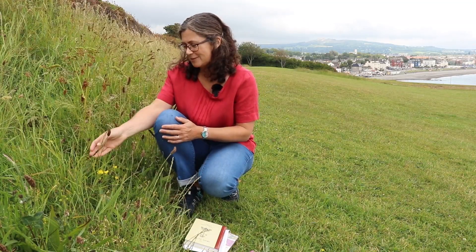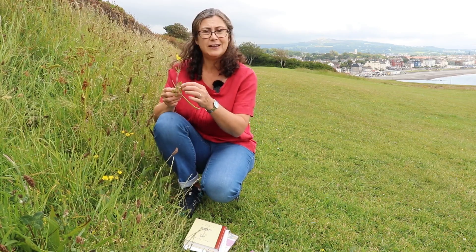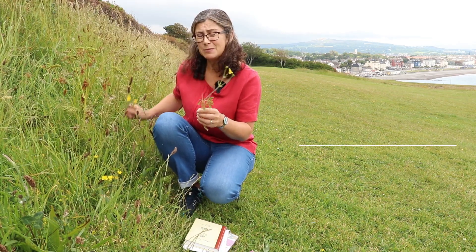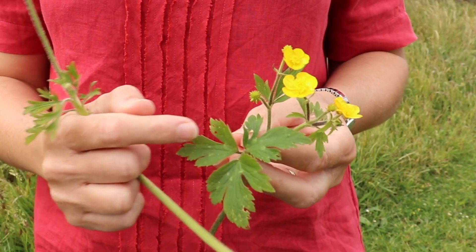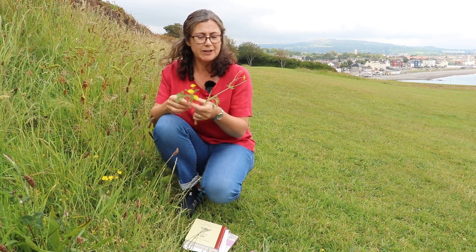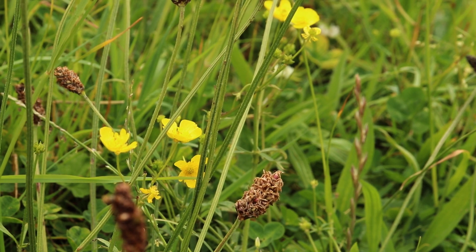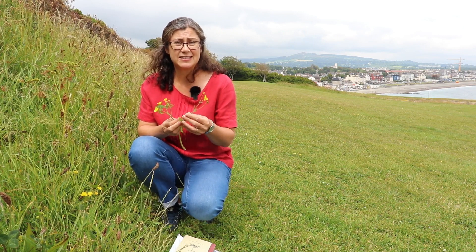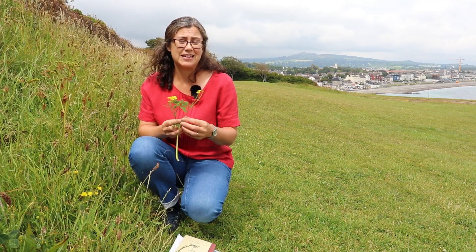The next species is the meadow buttercup. There are lots of different kinds of buttercup — the meadow buttercup has very deeply lobed leaves and beautiful bright yellow flowers. A very closely related species is the creeping buttercup, whose leaves are in three leaflets but are not as deeply lobed. The bright reflective flowers of both kinds of buttercup attract insects but also play a role in thermoregulation of the flowers. Buttercups contain toxic chemicals which make them very acrid to the taste, and livestock don't really like eating them — except when dried out in hay, where that acrid toxic taste is gone.